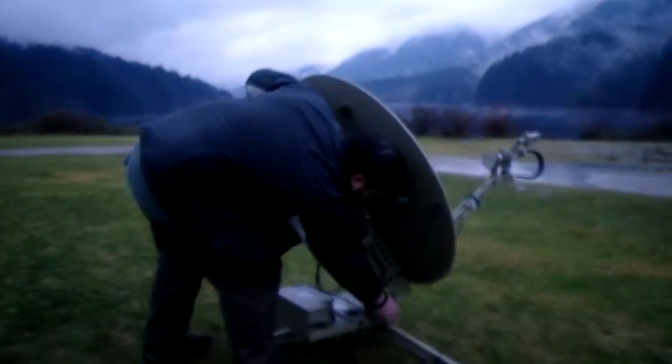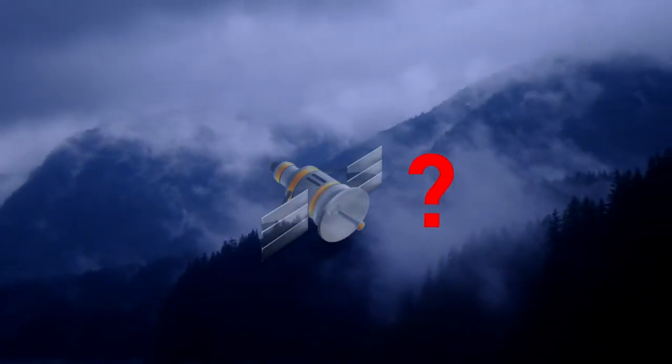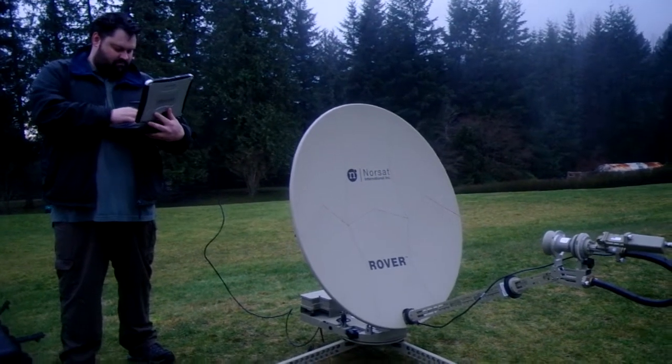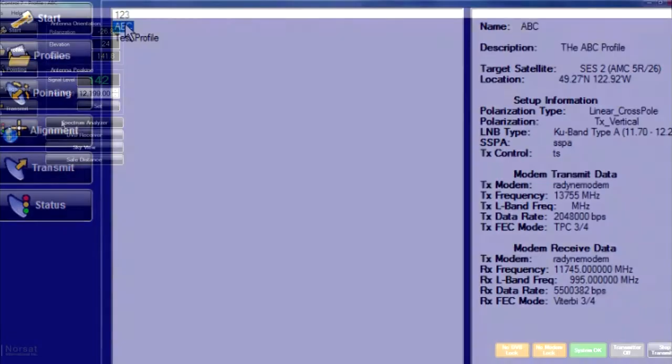Now we can see that our operator was last working with a satellite we can't see from here. He's chosen a profile that doesn't work. Fortunately, he thought ahead and prepared several link profiles that will cover his needs. One click and he's back online.